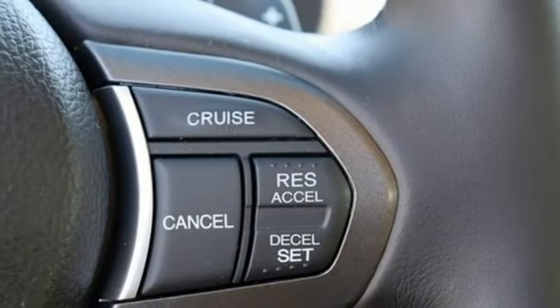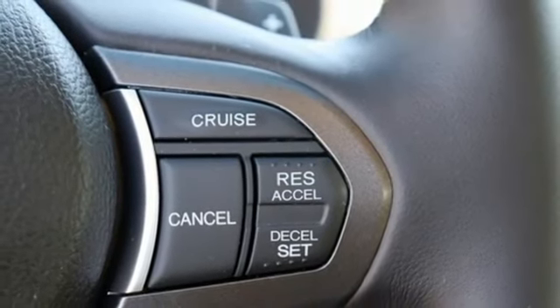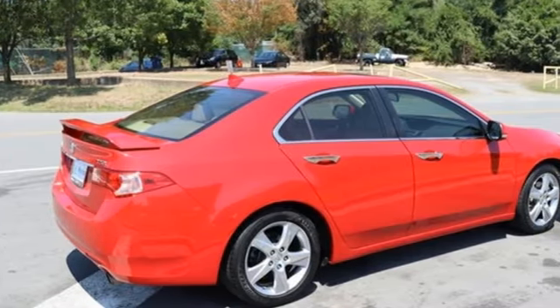Dual zone climate control, front wheel drive, auto dimming rear view mirror and automatic transmission.